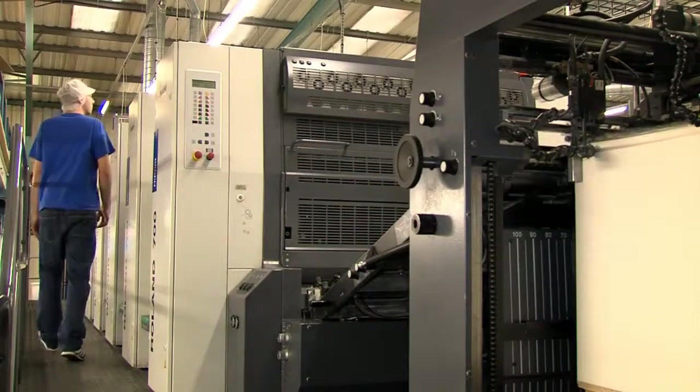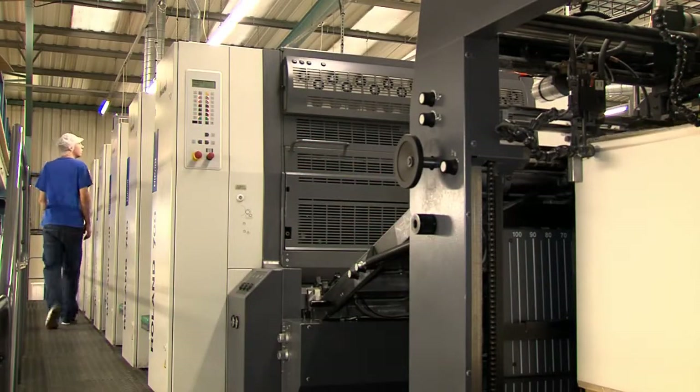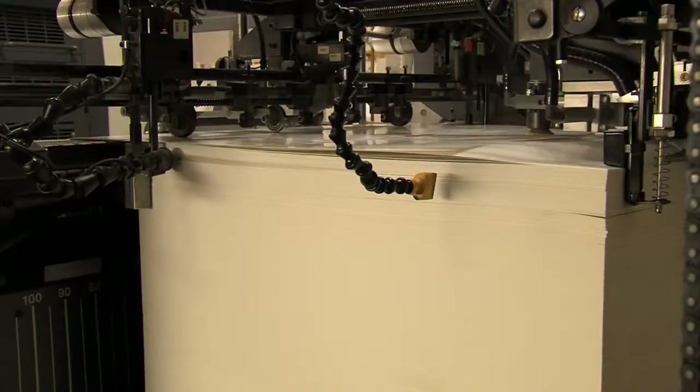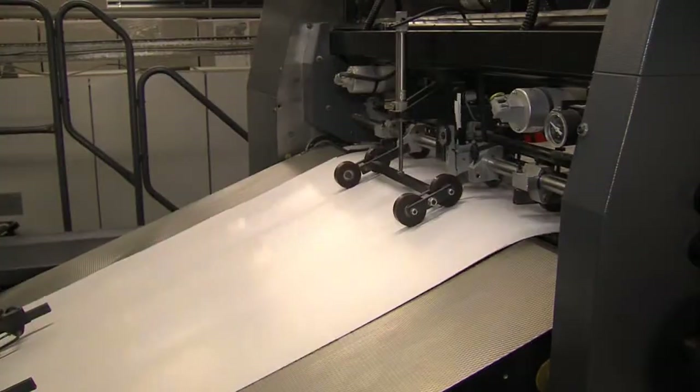A stunning end result is achieved by our 6-colour Roland 700 High Print. The integrated ultraviolet drying systems allow us to die cut, fold or glue straight from the press, which contributes to our industry-leading turnaround times.